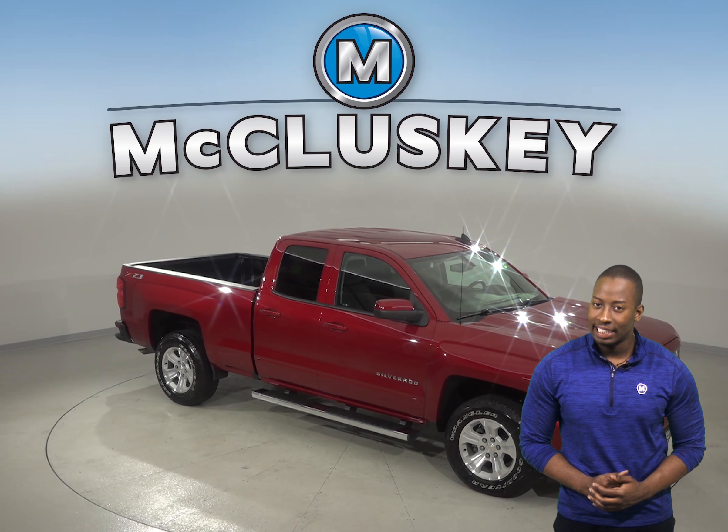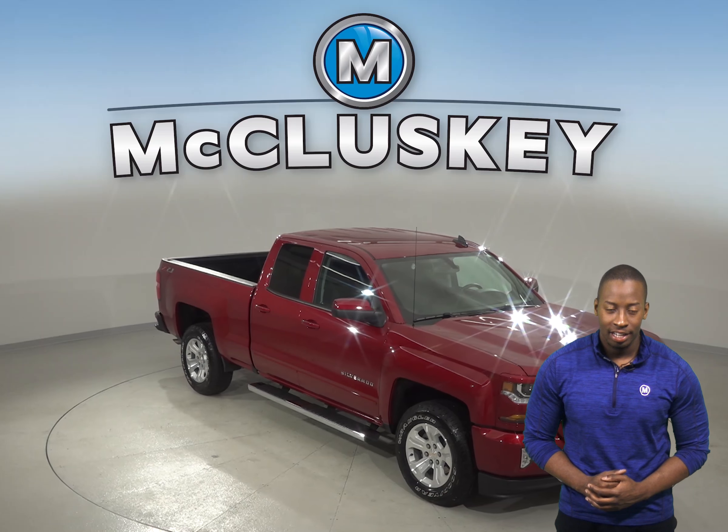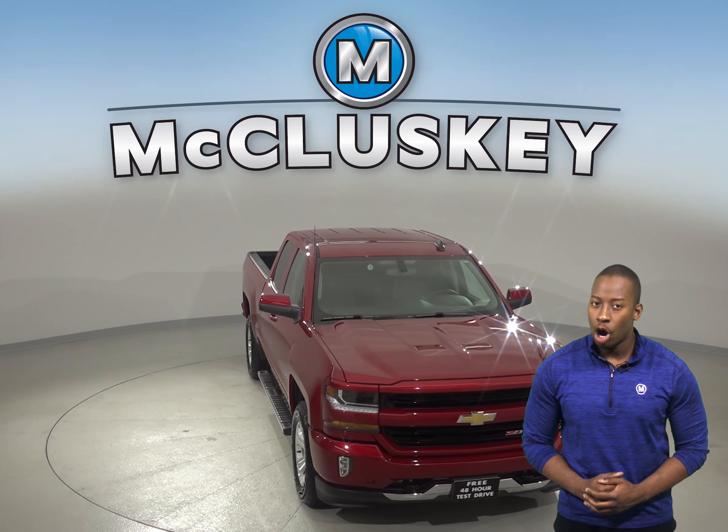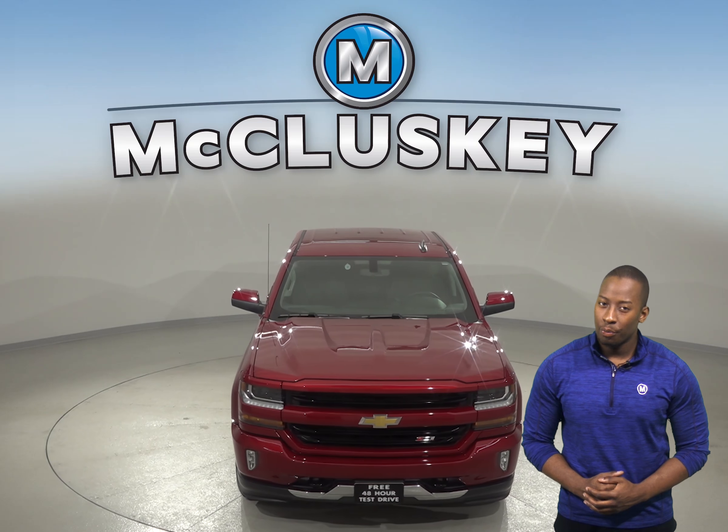Check out this 2018 Chevrolet Silverado 1500. This 4-door crew cab has a V8 engine with a 6-speed automatic electronic transmission with overdrive.